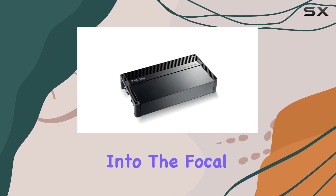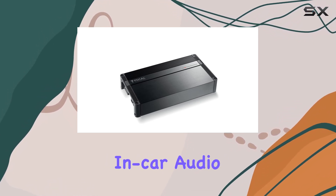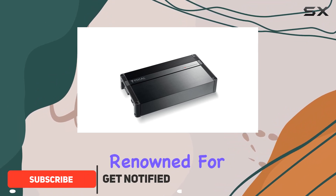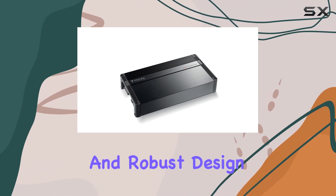Today, we're diving deep into the Focal FPX 5.1200, a powerhouse of a 5-channel amplifier that's designed to elevate your in-car audio experience. This amplifier from Focal, a brand renowned for its dedication to high-quality sound, packs a serious punch with its impressive specifications and robust design.